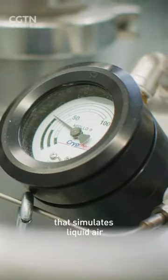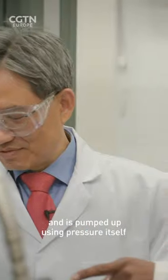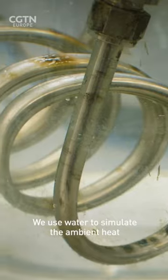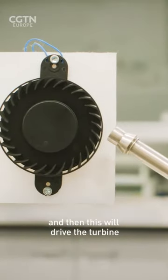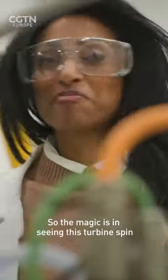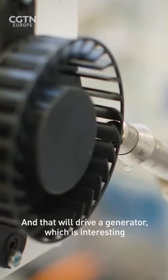So you've got your liquid nitrogen there, to simulate liquid air. And pumped up using the pressure itself, being heated up — we use water to simulate the ambient heat — and then this will drive a turbine. So the magic is in seeing this turbine spin? Yes, and that will drive a generator to produce electricity.